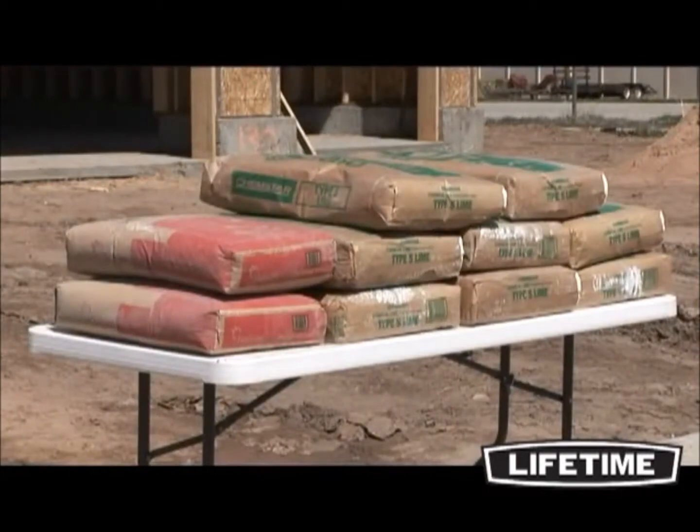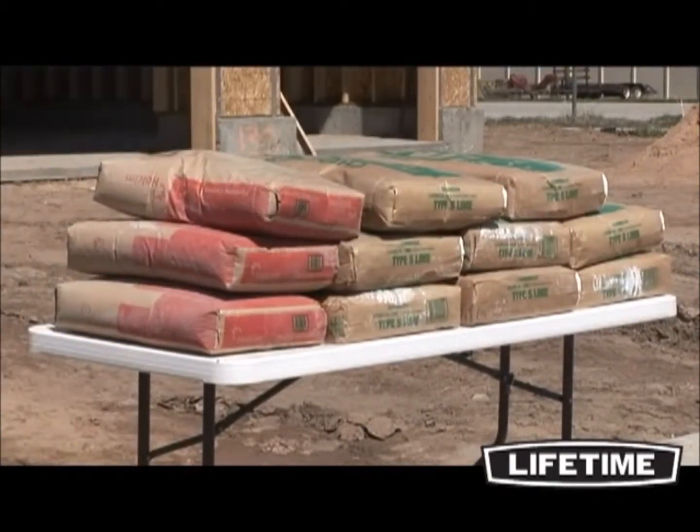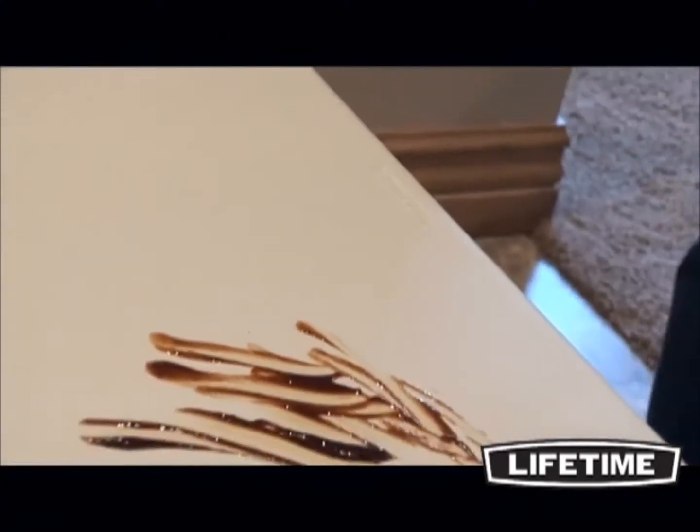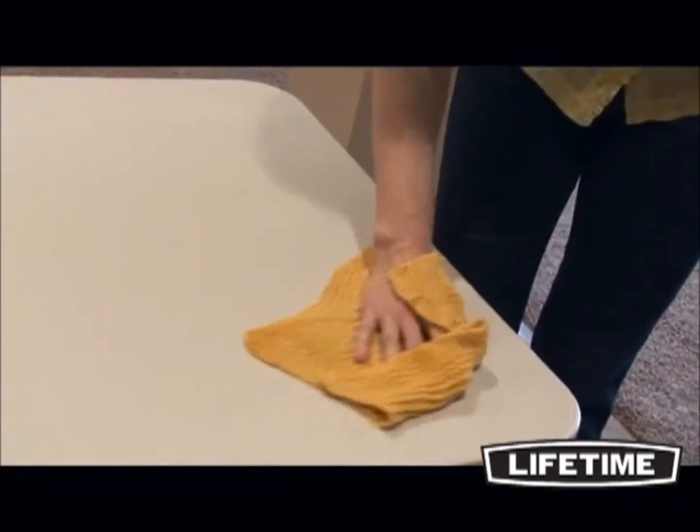Our 4-foot folding tables are built beyond industry standards and can handle even the toughest situations. Made with high-density polyethylene, Lifetime Tables are stain-resistant and easy to clean. The tabletops are UV-protected and will not crack, chip, or peel.